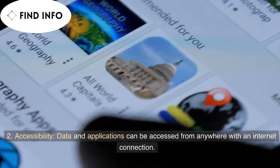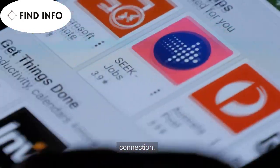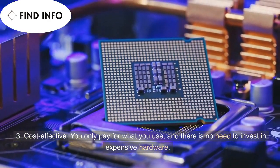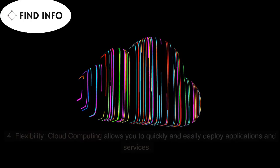2. Accessibility — data and applications can be accessed from anywhere with an internet connection. 3. Cost-effective — you only pay for what you use, and there is no need to invest in expensive hardware.